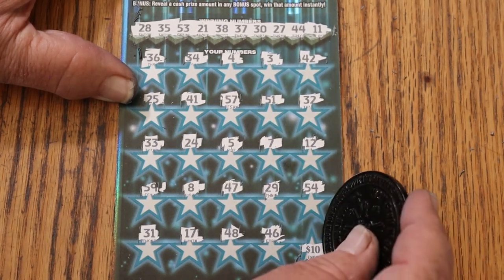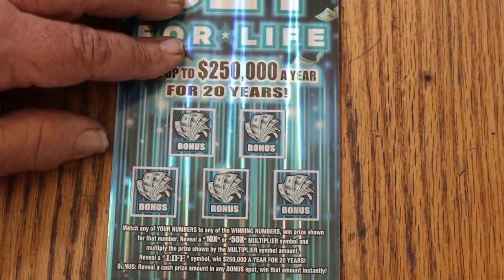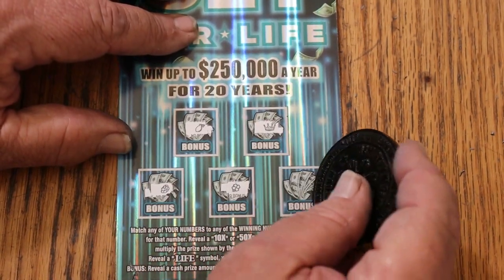And in the corner for $10, it's got to be something on multiplier. 49. No. And on top in the bonuses — no, no, no, no, and no.